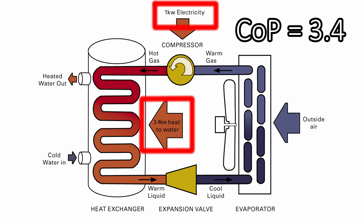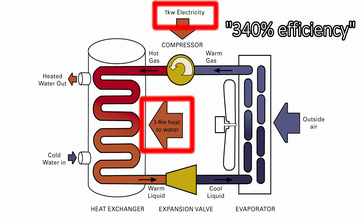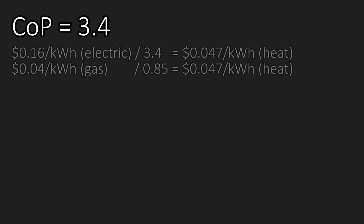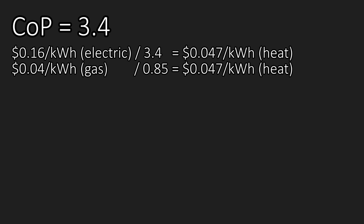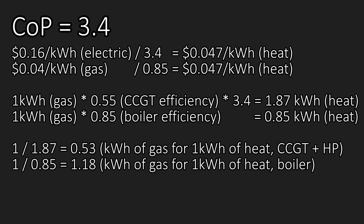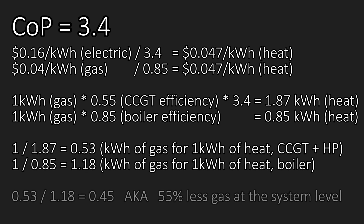Informally, you can also refer to this as 340% efficiency. A COP of 3.4 is definitely achievable. At this point, your energy bill would be the same as if you were running on gas, despite the fact that electricity is 4 times more expensive. And also at this point, if you're getting your electricity from a combined cycle gas power plant, at a system level you would only be burning less than half as much gas as if you were heating on gas directly.